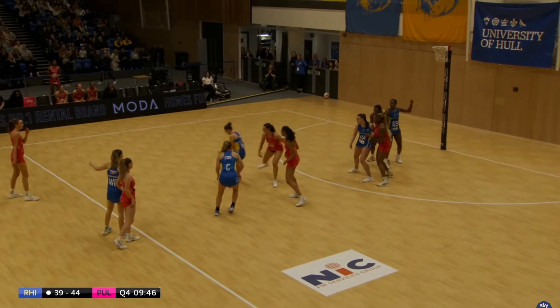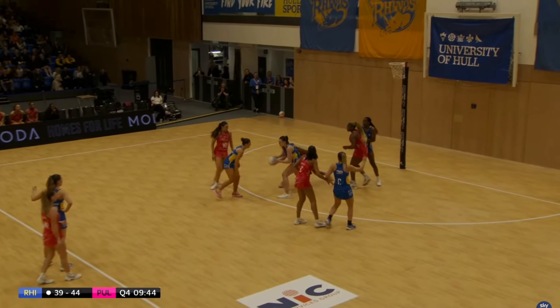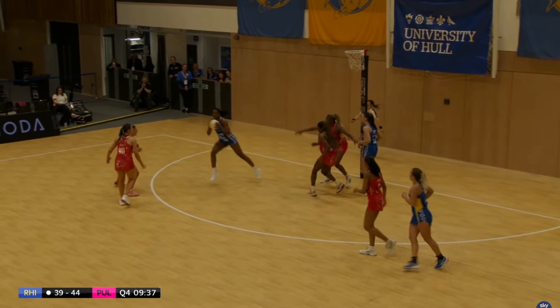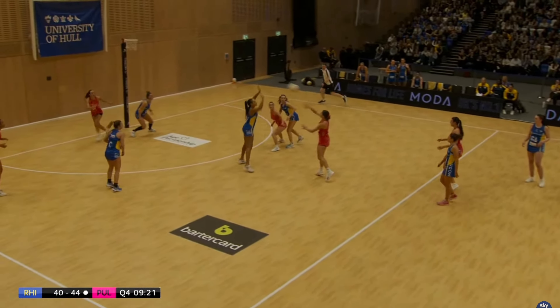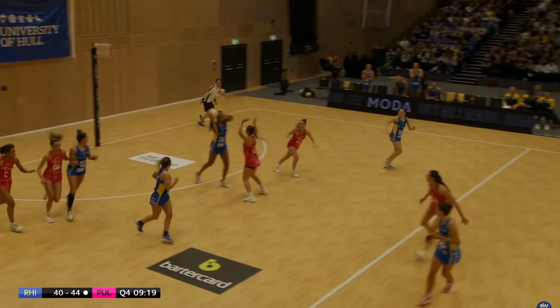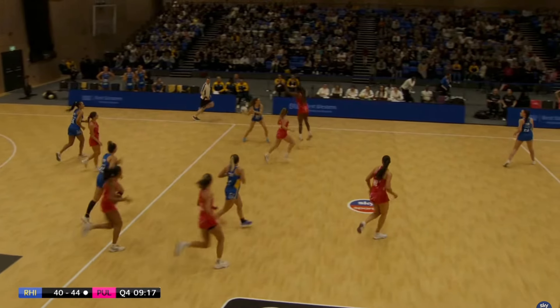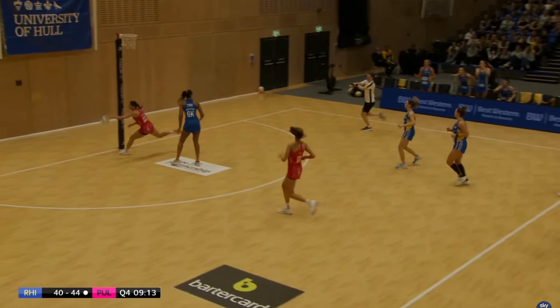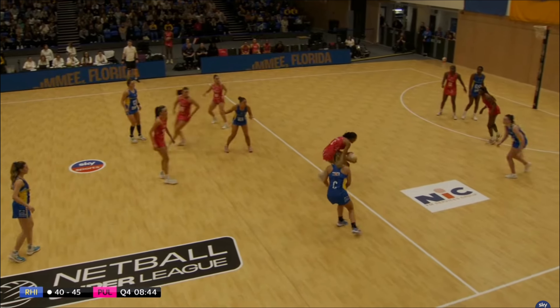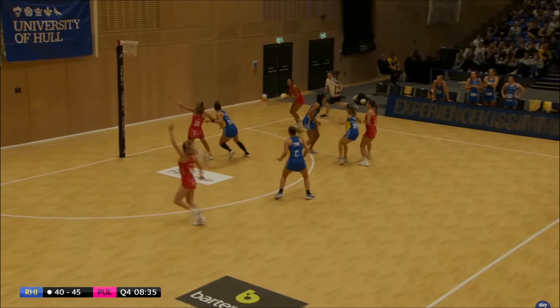Quite a lot of contact in this final quarter — both teams desperate to win. Mvula tidies it up with a nice shot. Pulse have a four-goal buffer but Mentor turns it over. Rhinos get that steal — but Fadoju does exactly the same as Mentor. Mentor got pulled for contact, so another steal from Pulse. They are five goals up.